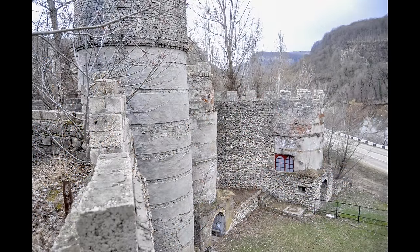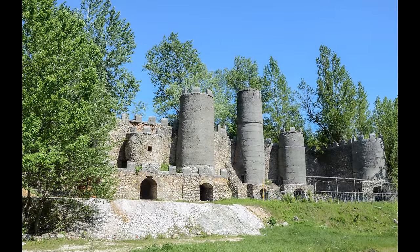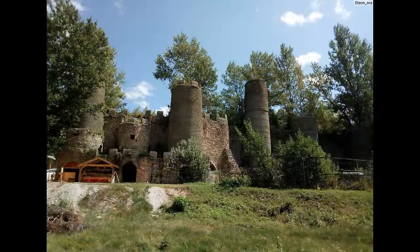Обратите внимание на зубчики и красивые башни. Несмотря на свое технологическое прошлое, сейчас это место официально так и называется – крепость Меот. Но вернемся в Москву, в подворье храмов в Зарядье.